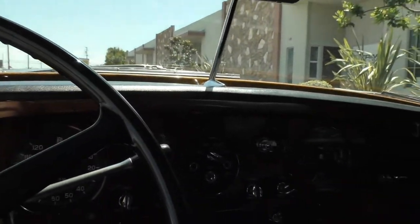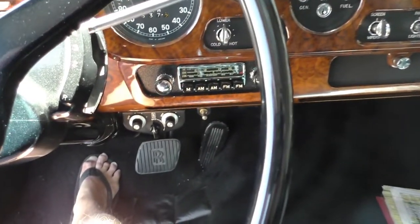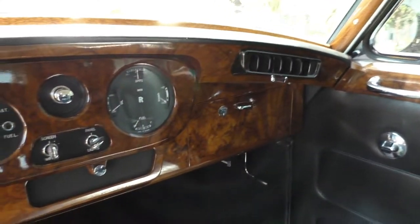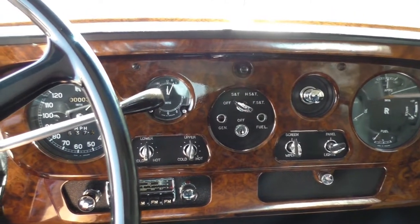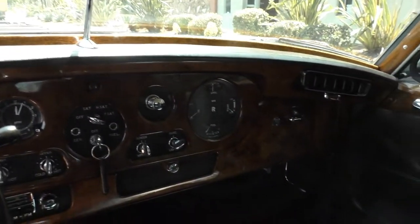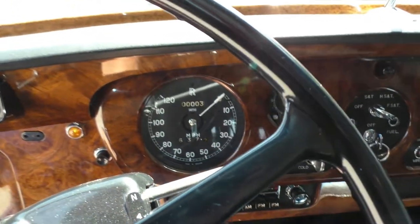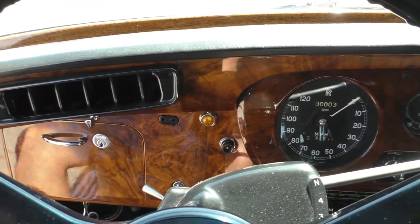He has a curator who does neat radio upgrades — it's been upgraded to a modern audio system on the factory face plate for better quality sound. Everything works and all the gauges function. The odometer reads three miles, which means it's just rolled over — so it's actually 100,003 miles. The engine was freshened up and the paint was redone.